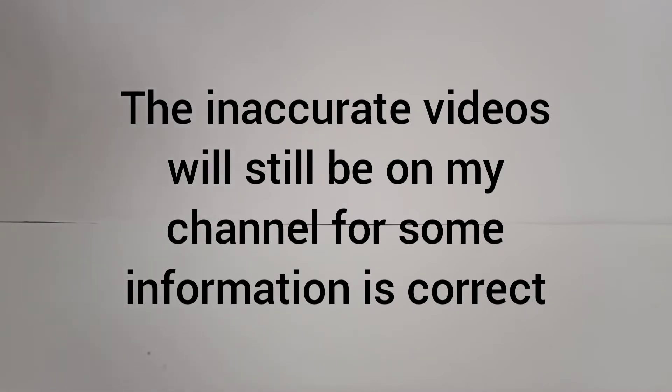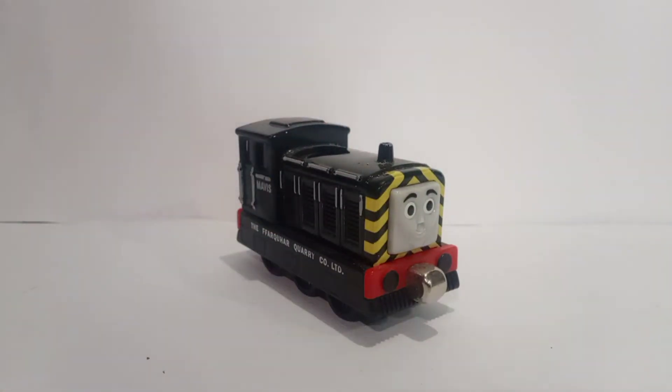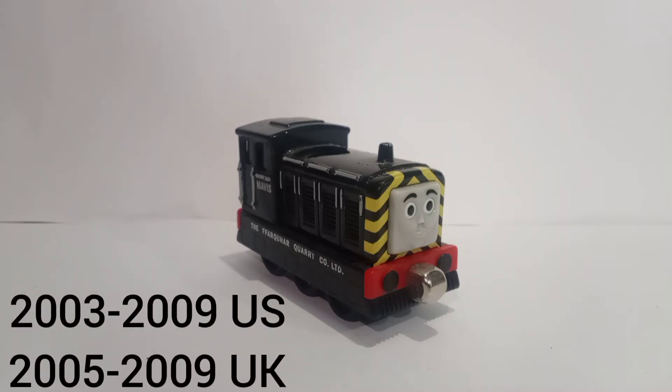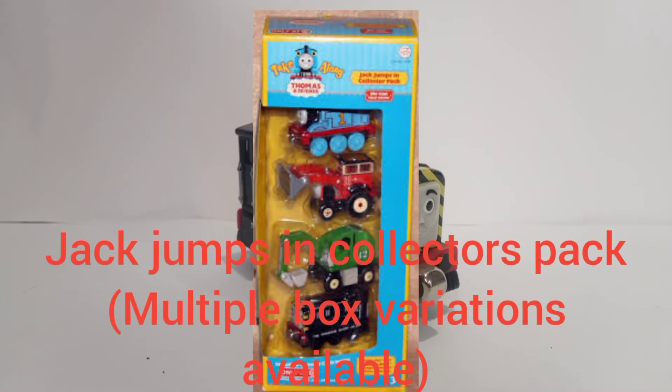With that apology out of the way, today we're talking about the engine that won the vote: Learning Curve Mavis. This engine was first produced from 2003 to 2009 in the US, and for the UK was produced between 2005 and 2009.